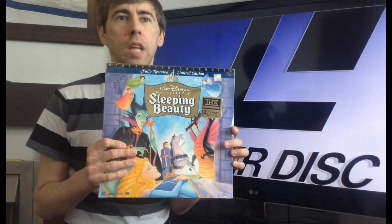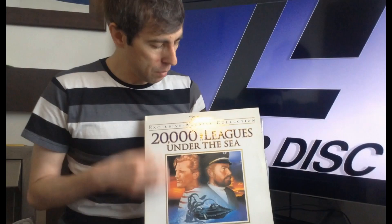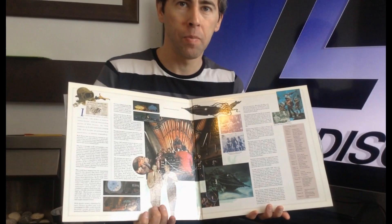Another great thing about Laserdisc is that nobody really wants them now, so I literally got this one unopened for about 10 pence. The artwork on it looks really cool. And even with films I'm not particularly a huge fan of — look how glorious the artwork is. It opens up, it's got all information about the film, loads of great photographs. On the back you can see what's inside: two discs. Really awesome.